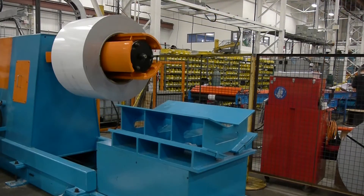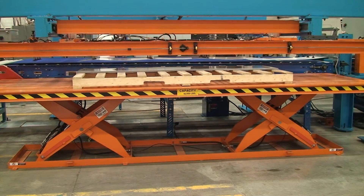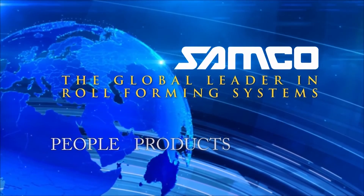The automotive rafted panel and cut to length roll forming line — another innovation from Samco Machinery. Samco Machinery: people, products and passion.